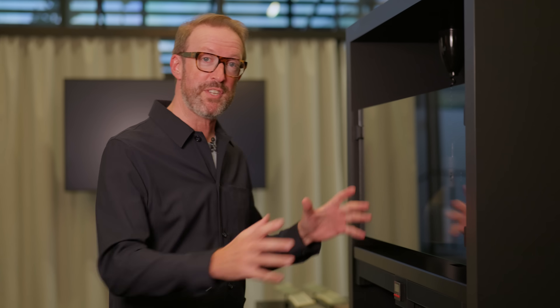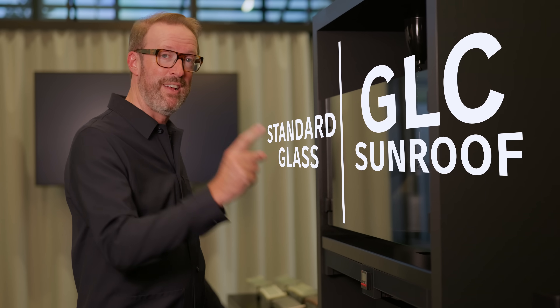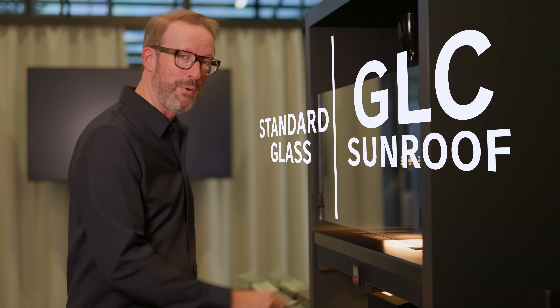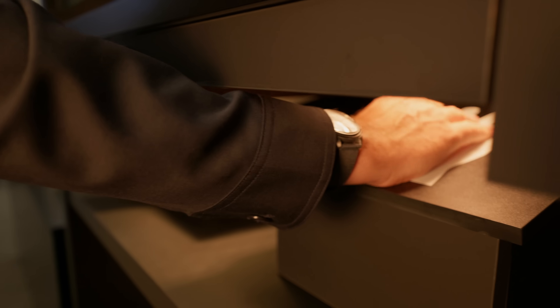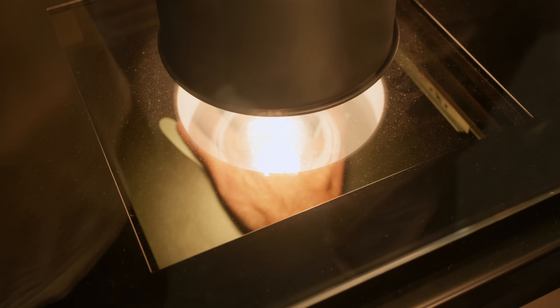And to prove all this works, I've built this special heat box. On the right, the panoramic roof from the all-new GLC. On the left, a traditional sunroof. Using this finger and this scientific button, I will warm up one of my hands. On the right, cool as a cucumber, but on the left, it's getting quite hot. Oh — dinner's ready.